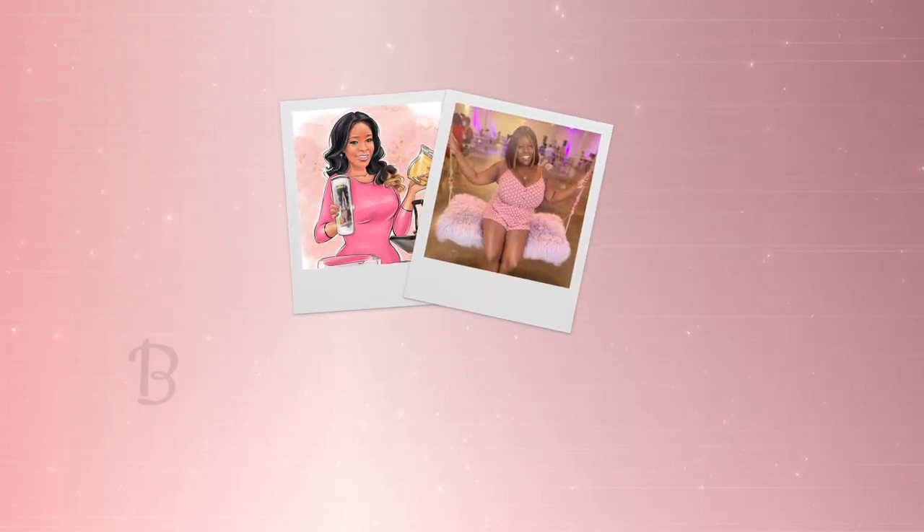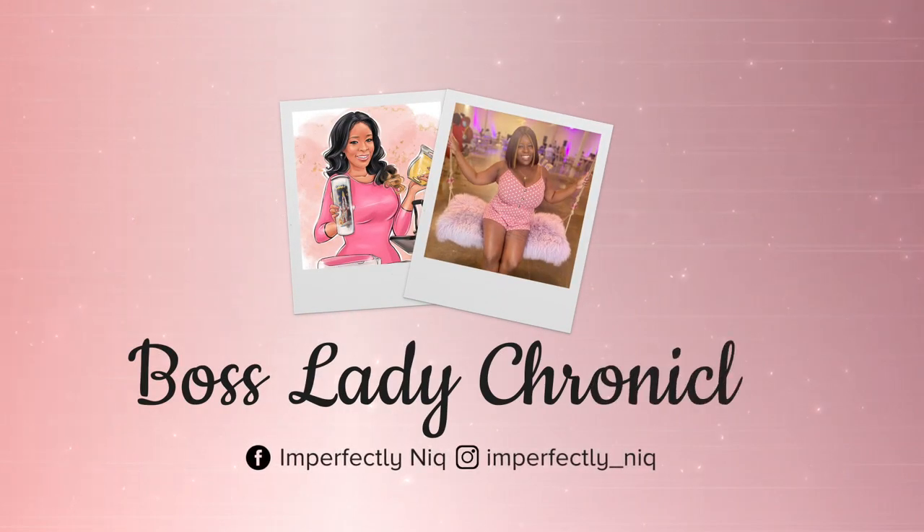Hello and welcome to Imperfectly Meek and another edition of Boss Lady Chronicles. I am appearing on camera to let you guys know about an exciting opportunity of what I will be doing for the holidays. Today's video will be the beginning of my holiday tumbler series as well as the start of my holiday giveaway.